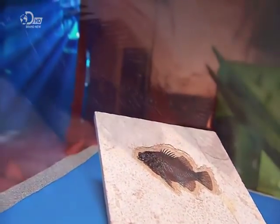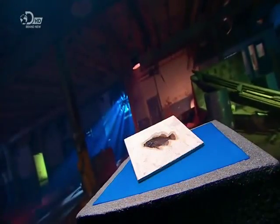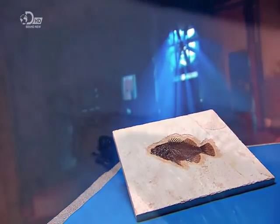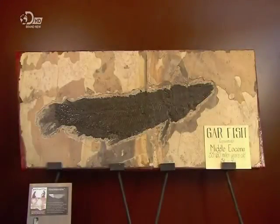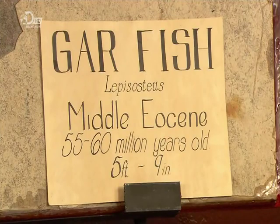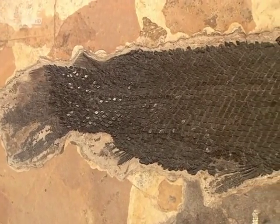A fossil is a remnant of prehistoric life embedded in rock, either the actual remains of an animal or plant, or an impression left by decayed remains. Most fossils are millions of years old, and remind us that humans have been around for only a small part of the Earth's existence. Fossils are manufactured by nature, but collected and preserved by man for display in museums as well as in private collections.